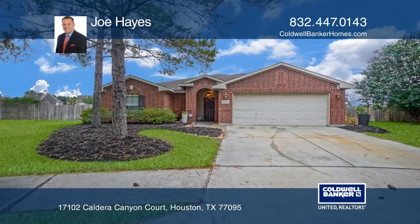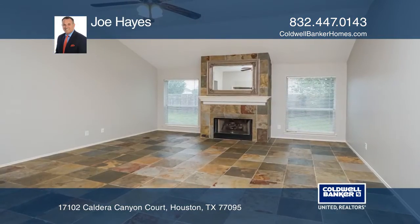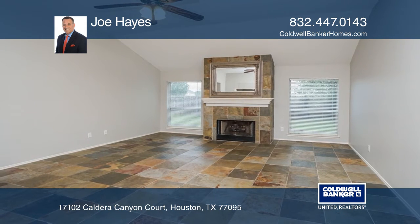This one-story, three-bedroom, two-bath, move-in-ready home is nestled in the gated, prestigious community of Stonegate.